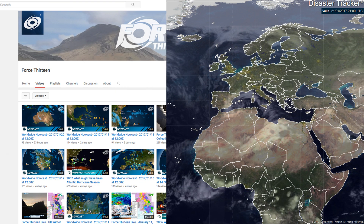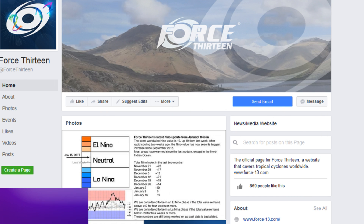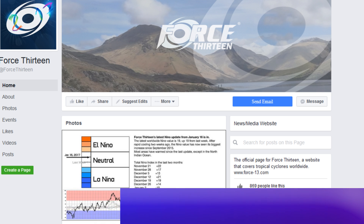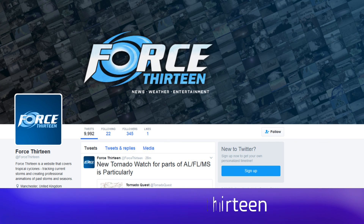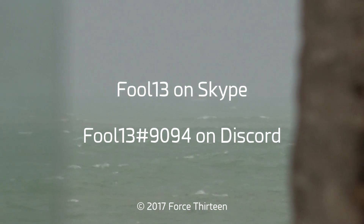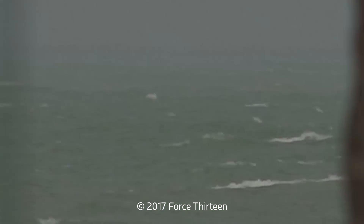You can follow Force 13's outlets: the website force13.com with its tracker, YouTube, Facebook — search Force 13 — and Twitter at the handle @force13. You can also find us on facebook.com/force13, on Skype at f-o-o-l-1-3, and add extension 9094 on Discord for tropical weather chat.